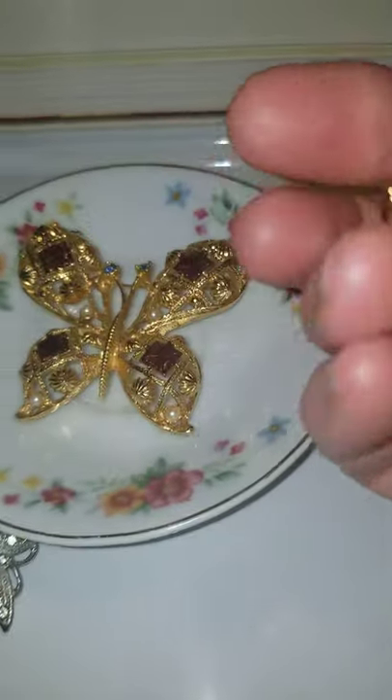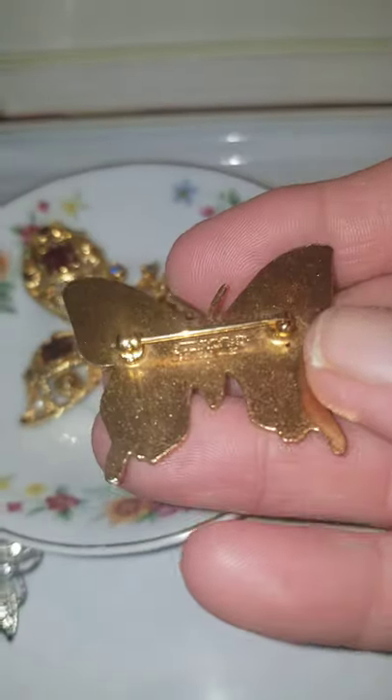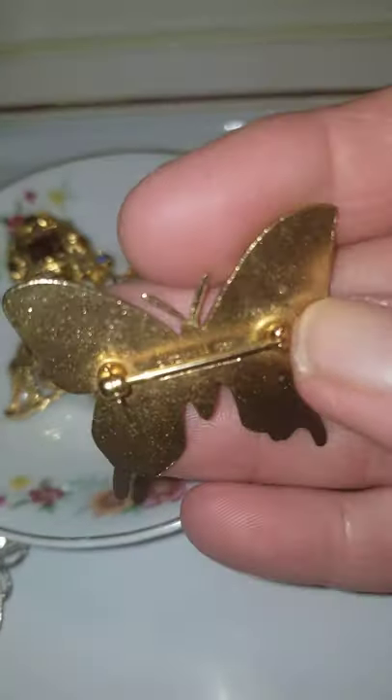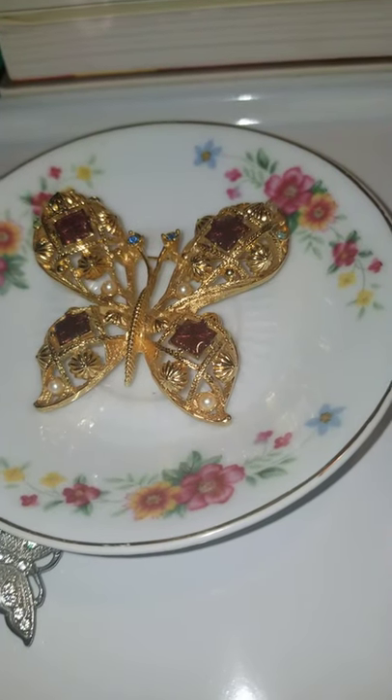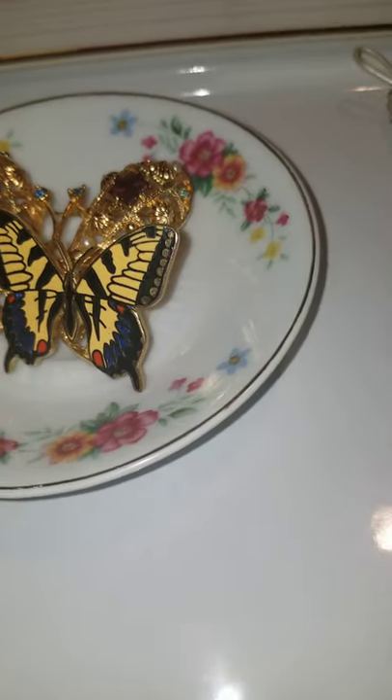Here's a gorgeous butterfly pin brooch and it is marked number two. I'm sorry, I cannot read it without my readers and I don't have any handy. I think I do — I'll get back to you on that.